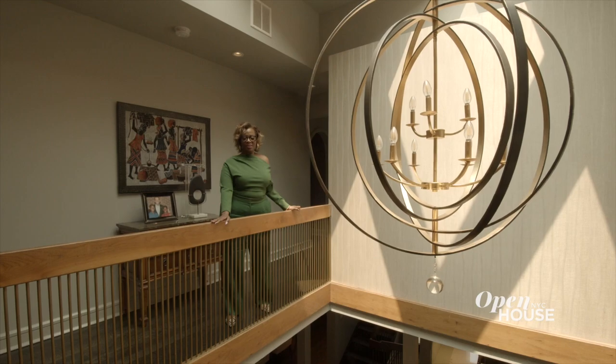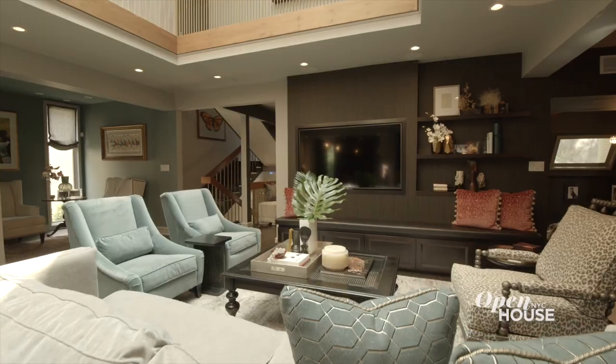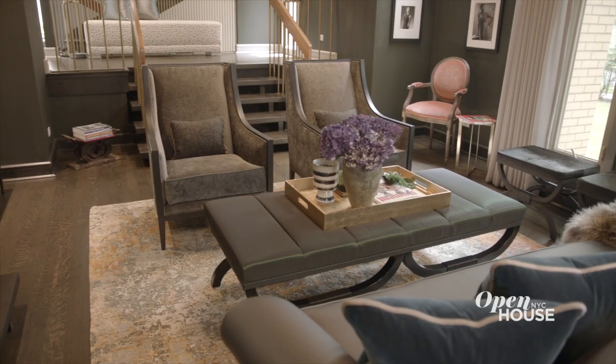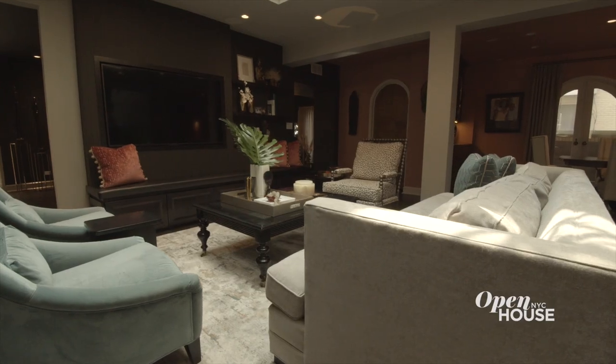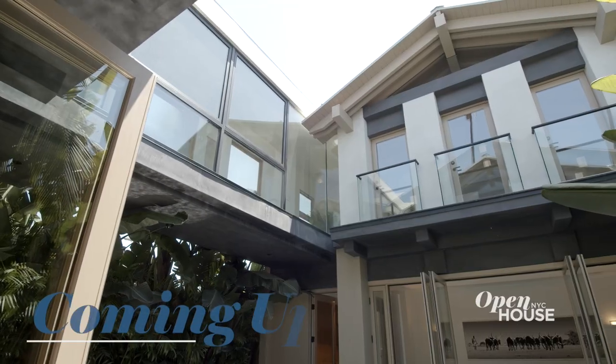Thank you so much for joining me today. We're absolutely excited to share this project with you, and I'm thrilled to work with clients who want to take risks and collaborate to make stunning and dynamic spaces. Hopefully we'll see you soon at a project in Chicago. Stick around — coming up just after the break, we explore this serene home in the heart of Venice.